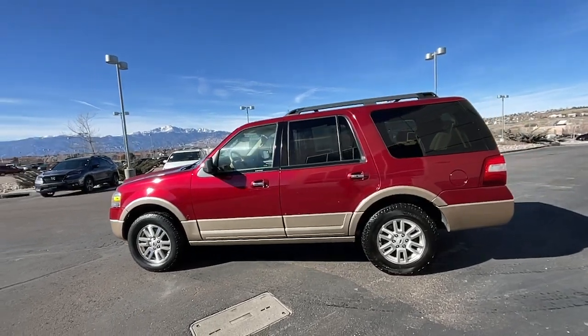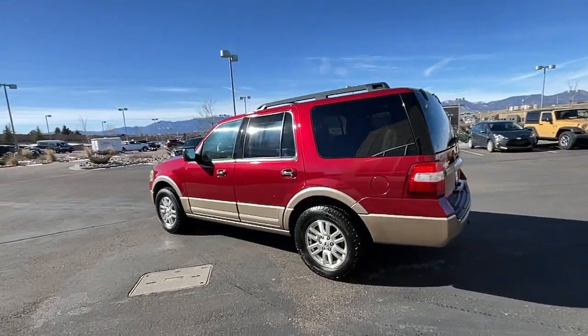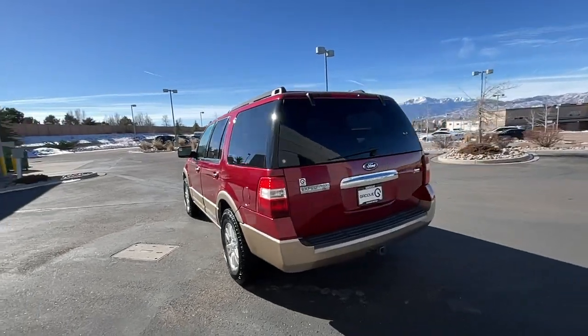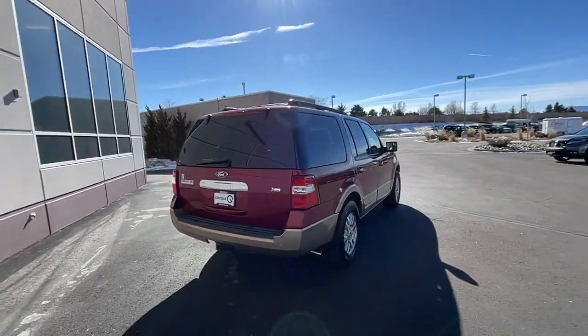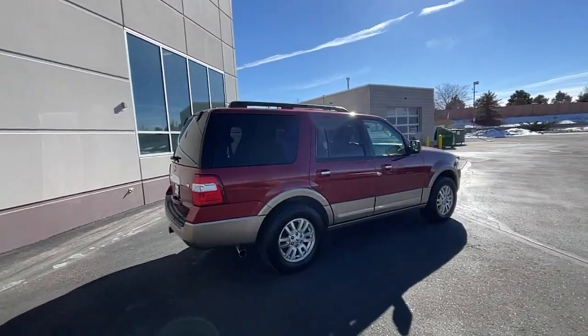You will be amazed by this 2013 Ford Expedition. With less than 120,000 miles on the odometer, this vehicle provides excellent value. Go big, go bold, go beautiful.